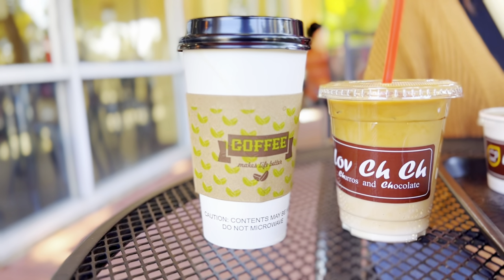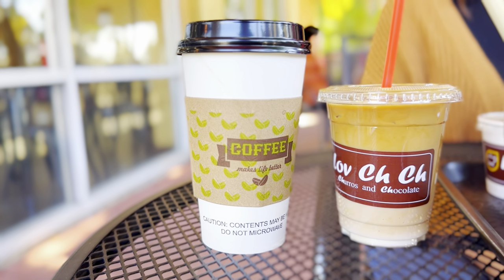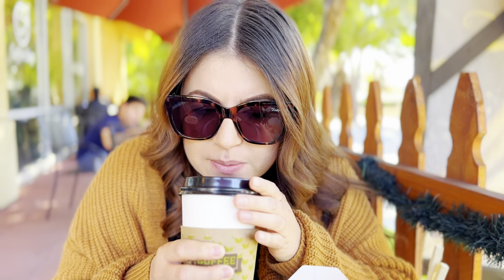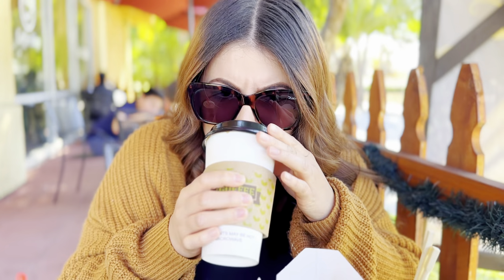Let me tell you about the coffee. The cafe de olla is probably one of the best cafe de olla I've tried in a really long time. And if you try it, make sure you try it black. Trust me, you're gonna like it. Just be careful and don't burn yourself — still too hot.